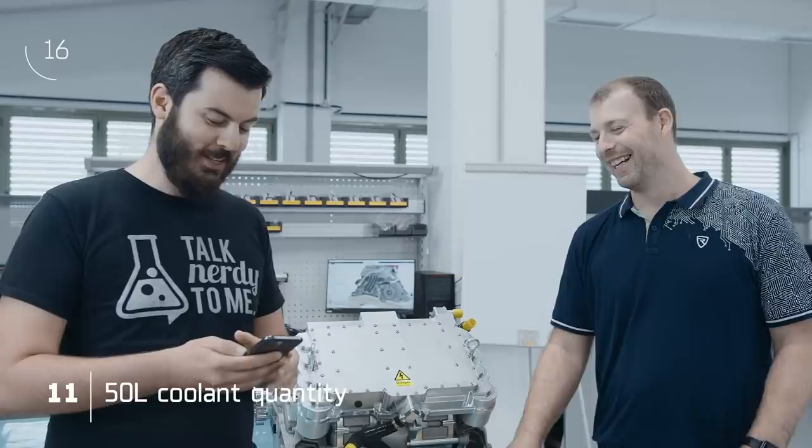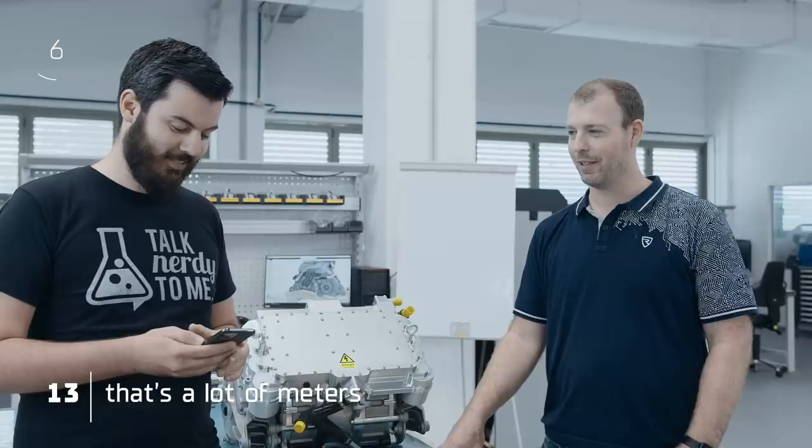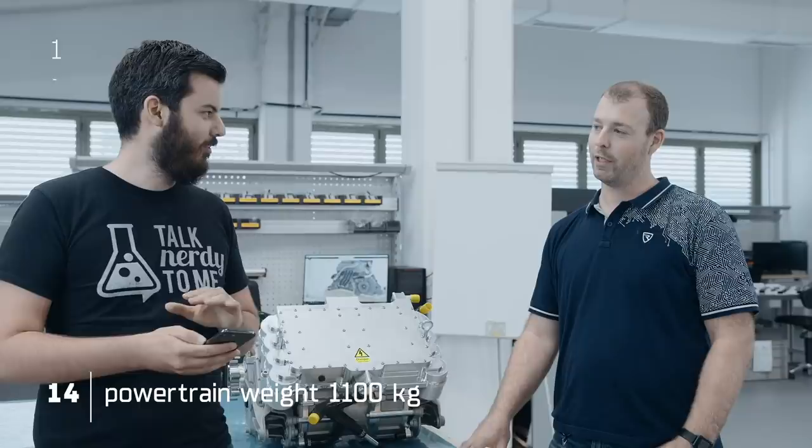You still have 20 seconds to go. Around more than 150 tubes in the vehicle, with more than a lot of meters — I cannot remember the exact number — and altogether a complete powertrain weight of around 1,100 something kilos. That's it.